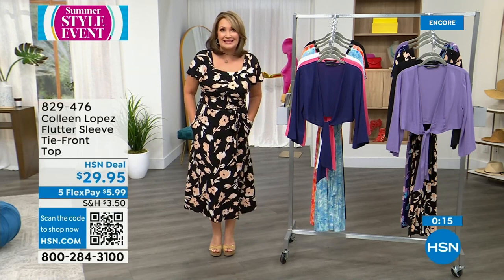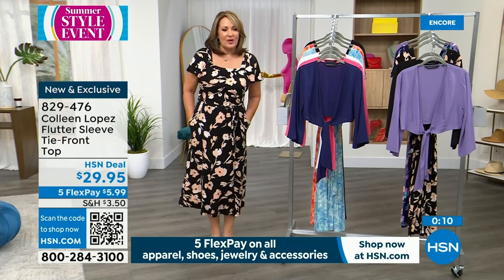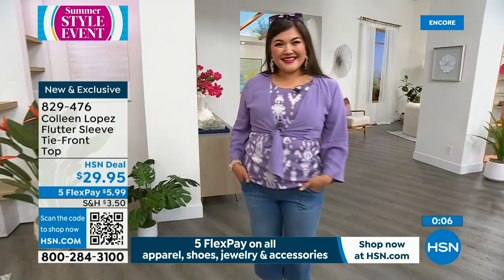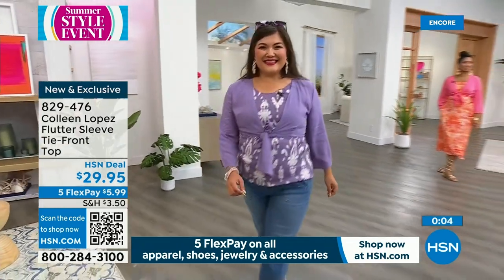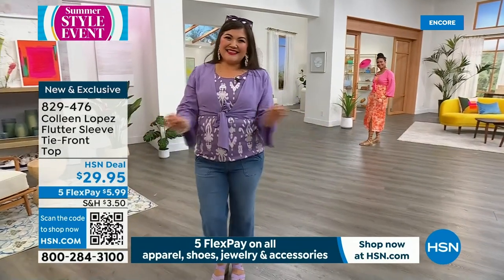Your price is only $29.95 with FlexPay — it's about $6 on FlexPay. It's item 829476. You choose the purple haze, the beautiful navy, the black, the white, or the Calypso. All the colors are here. Pick your favorite and ask for item 829476.